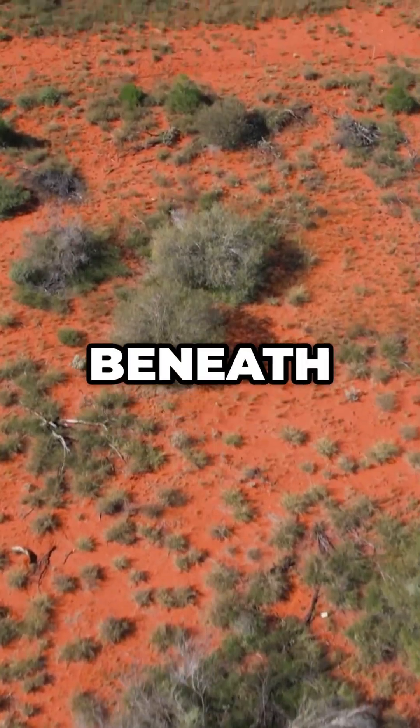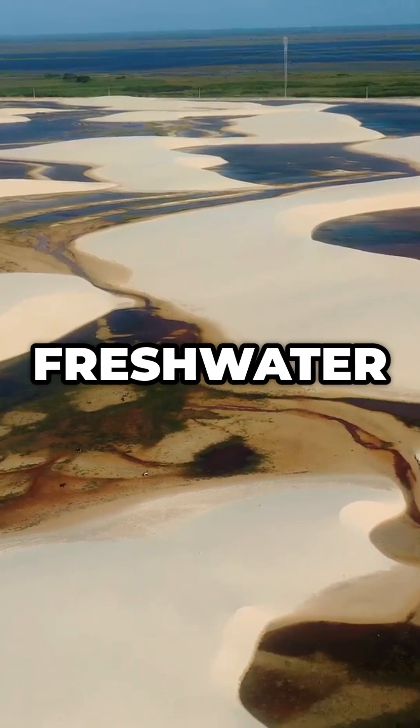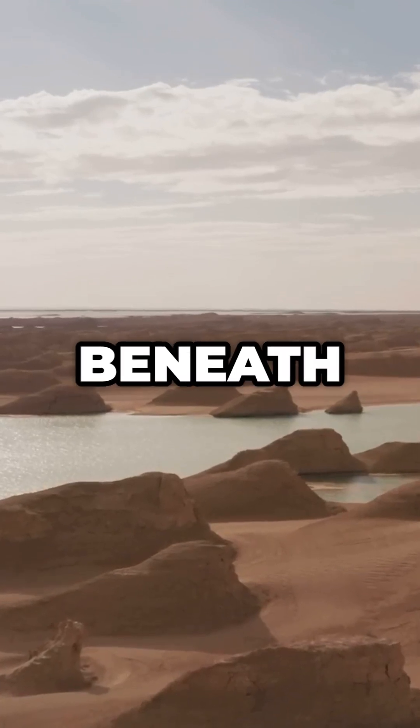Today, beneath the red heart of Australia, lies one of the world's largest freshwater reserves — a silent ocean, locked beneath the outback.